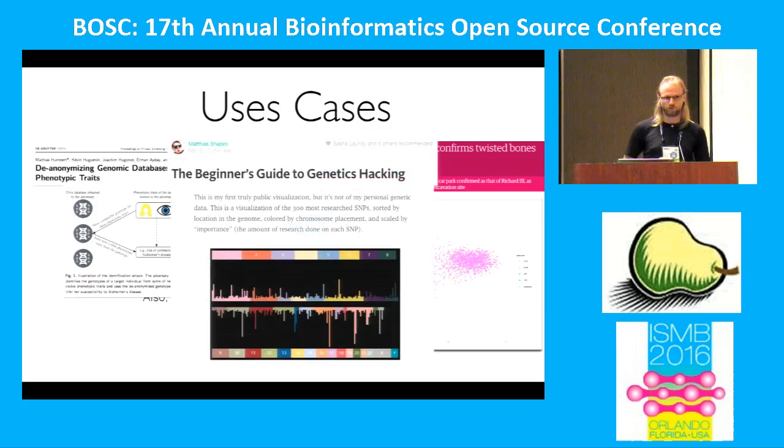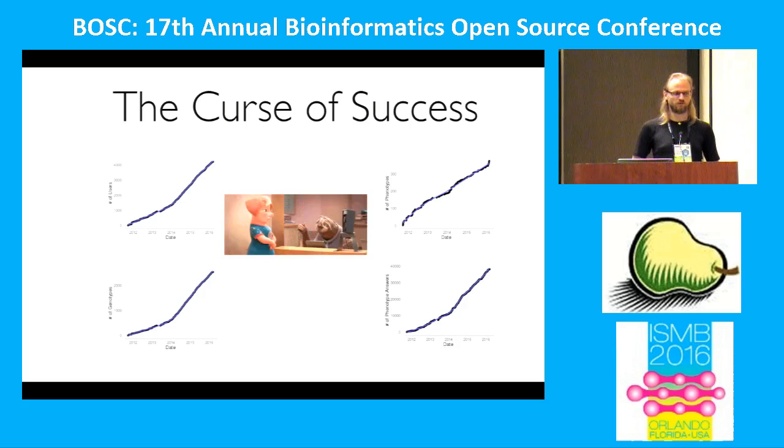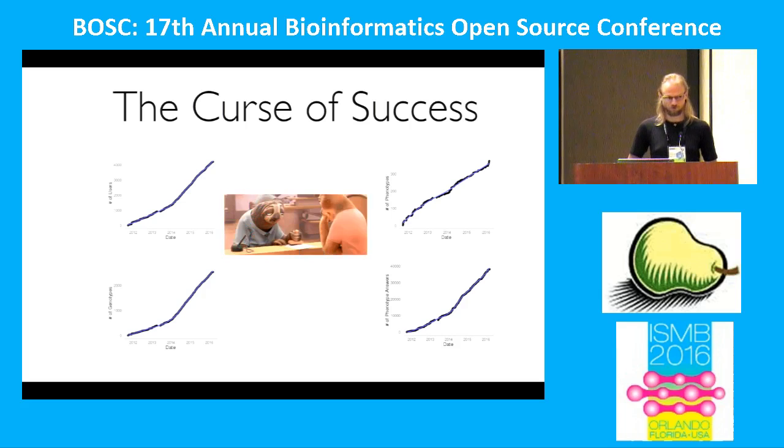I also really like that people with no background in genetics start using the data to educate themselves. There was a blog post where someone said: "I have no clue about genetics, and I don't have $200 to spend on a textbook after already spending $100 on a genetic test, so let's just analyze it ourselves." The problem — what we briefly called the curse of success — is the sheer amount of data. Each genotyping dataset contains between 500,000 and a million SNPs, which rapidly piles up, and as a side effect our OpenSNP servers were not the fastest anymore.